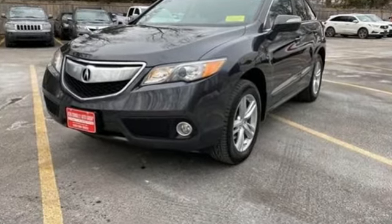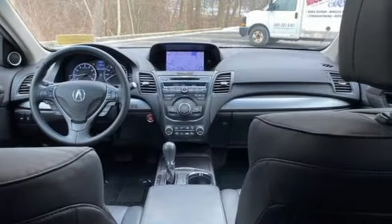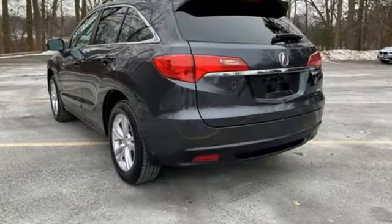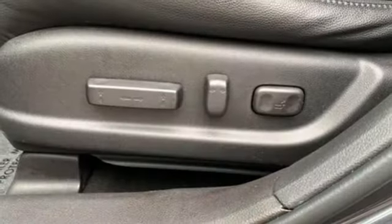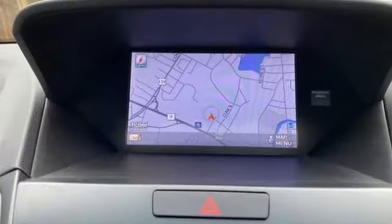Automatic transmission, 4-wheel drive, integrated navigation system with voice activation, memory exterior door mirror settings, front heated leather bucket seats, auto-dimming rear view mirror, Bluetooth wireless audio streaming, Bluetooth hands-free link, dual zone climate control and V6 engine.